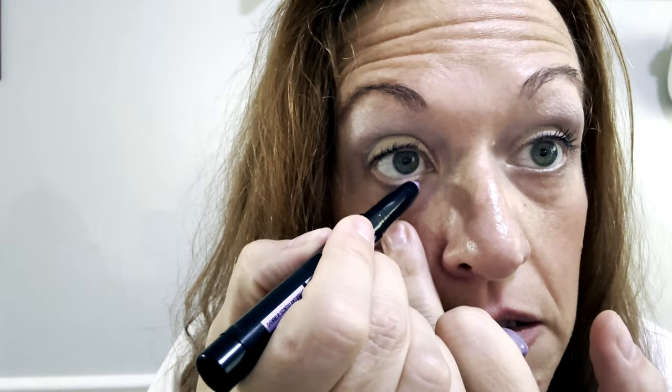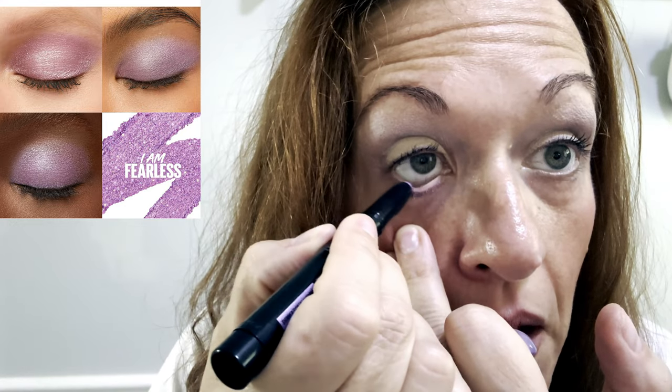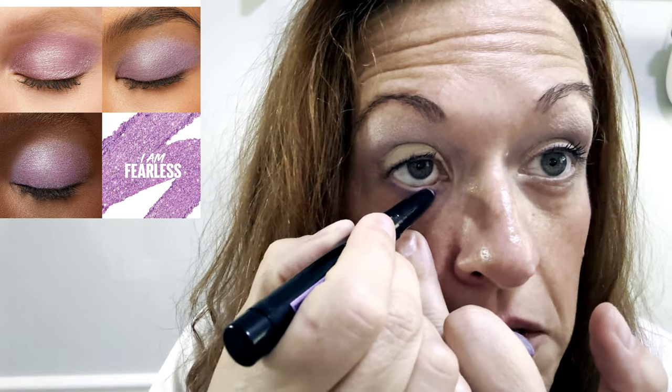Let's see how creamy it is. Maybe I should get closer to the camera — a little bit on the waterline. Okay, can you see it? Yes, we can — there we go. That's really pretty. I think I would go in two or three coats but I won't bore you with that.